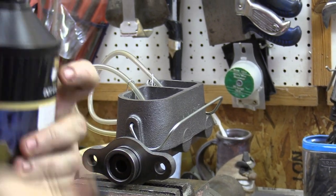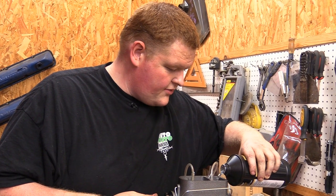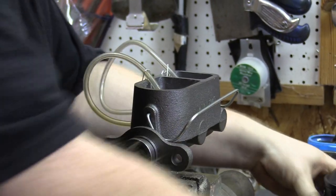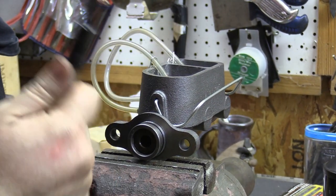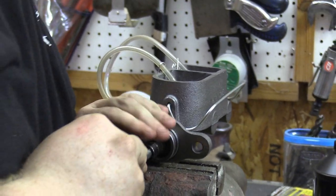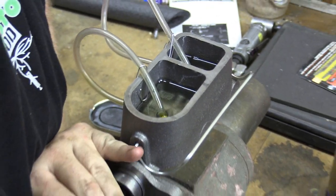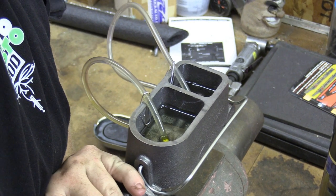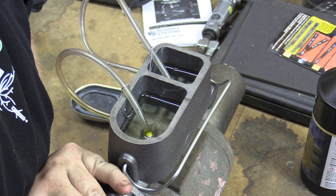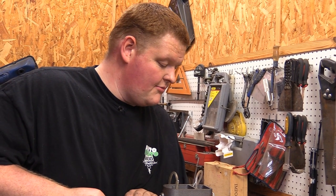We've got some fresh DOT 4. Go ahead and fill both reservoirs up about halfway. I've got my scientific pushing tool, which is just an extension with a socket on it that fits inside the bore of the master cylinder piston. Just start by hand, slowly working it. You'll see the air bubbles coming out of each line, and you keep doing this until the bubbles are gone.